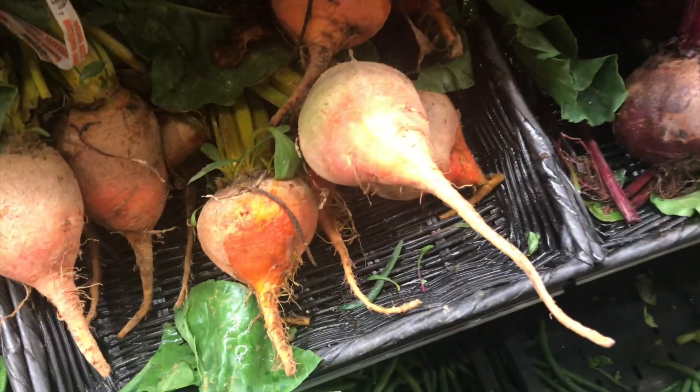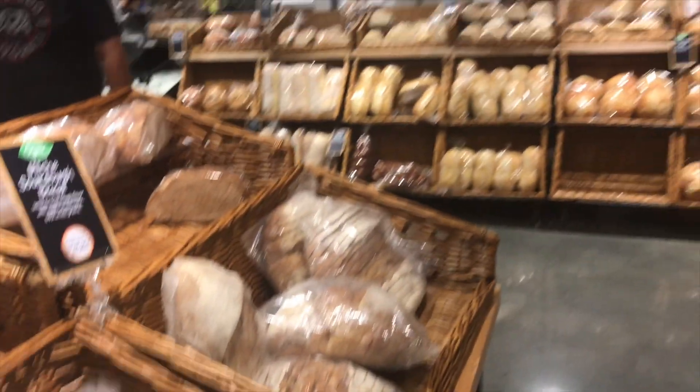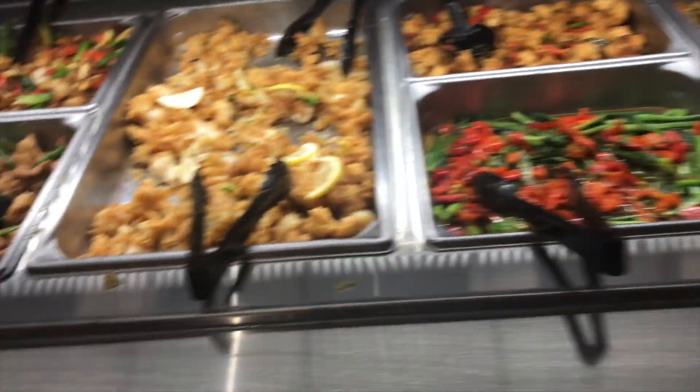Oh my god y'all, I love golden beans — they're so good. They have all the breads and stuff, an Asian bar, and it actually smells really good.